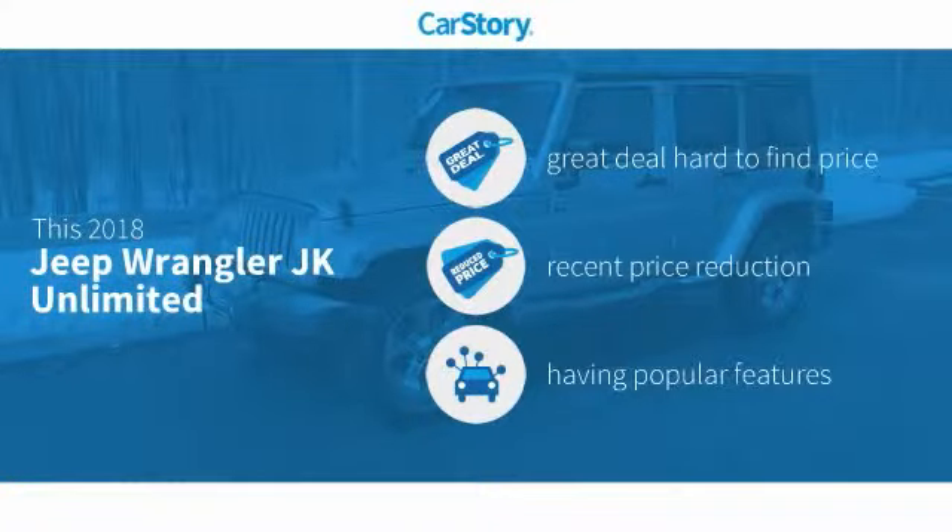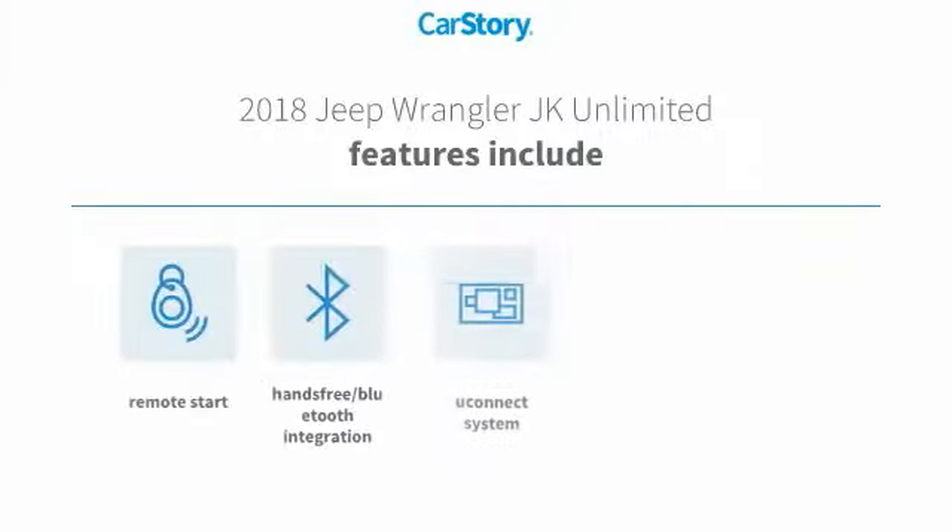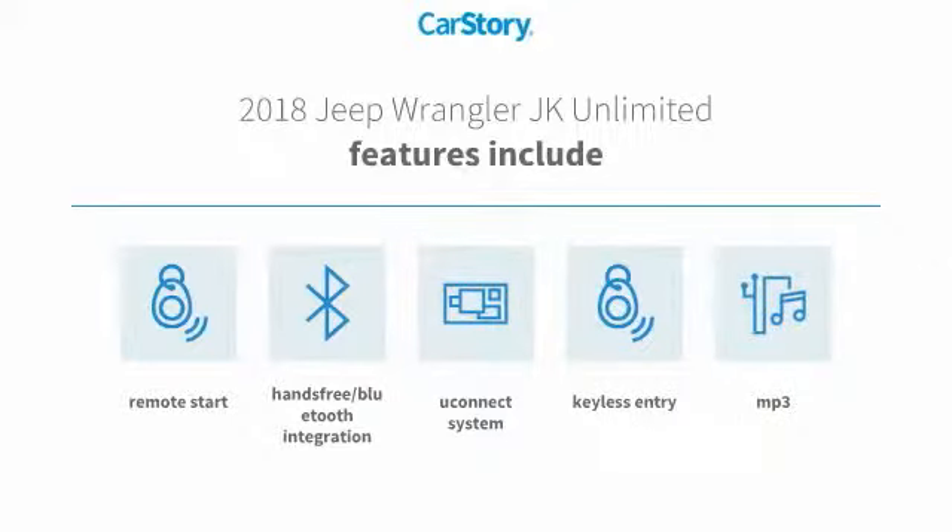Our story research indicates this vehicle as being a great deal that is hard to find at this price, a reduced price, and with popular features. Features also include keyless entry, remote start, MP3, hands-free Bluetooth integration, and the Uconnect system.